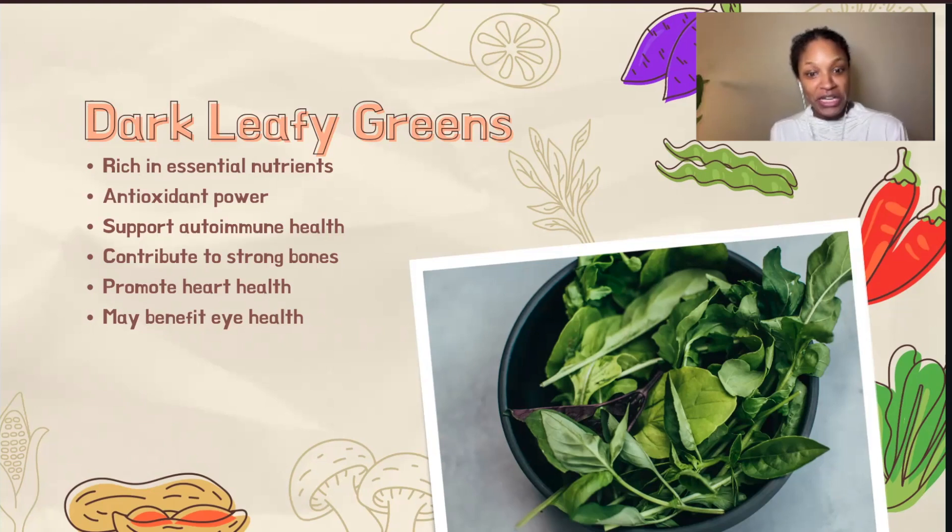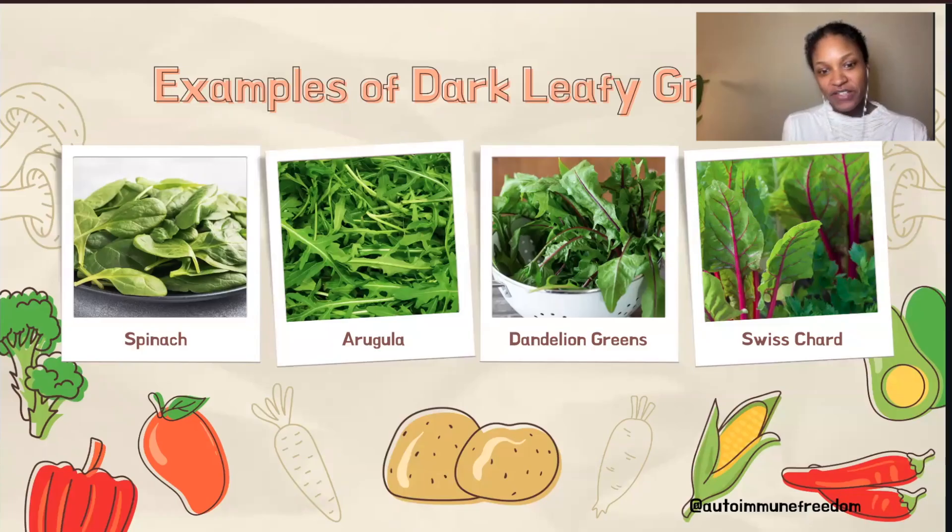Incorporating a variety of dark leafy greens into your diet is a simple and effective way to boost your nutrient intake and support overall health. Some examples include kale, spinach, swiss chard, collard greens, mustard greens, turnip greens, arugula, dandelion greens, watercress, and bok choy — there's a lot of variety. They can be eaten raw in salads, added to soups and stews, or blended in smoothies. They're very versatile.